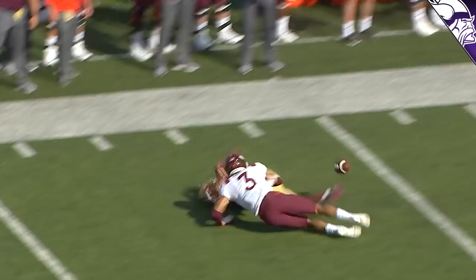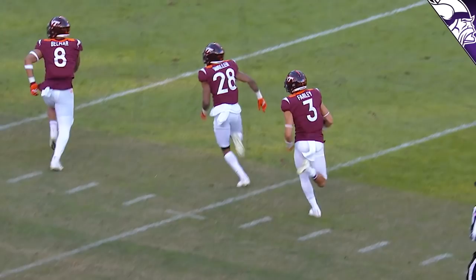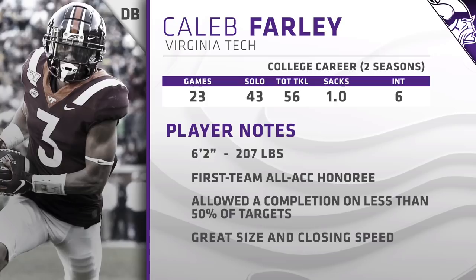A guy who can play corner really well is the first man up on this list: Caleb Farley from Virginia Tech. Caleb Farley, who's disruptive for the Hokies — picked off again, this time by Farley. It's intercepted. Caleb Farley thinking six — touchdown. Like a lot of these players in the NFL draft this year, he opted out of the 2020 season.